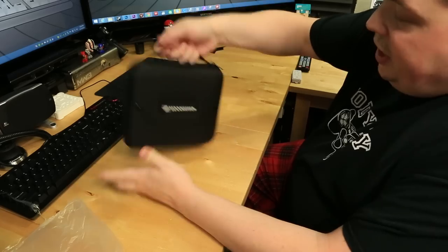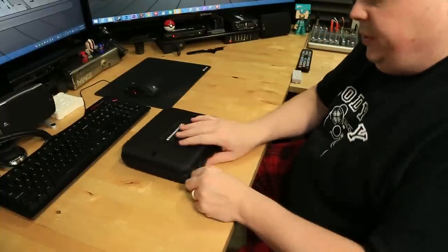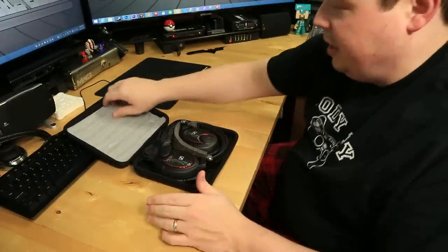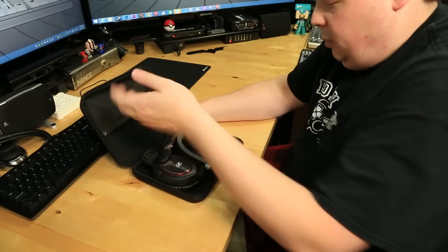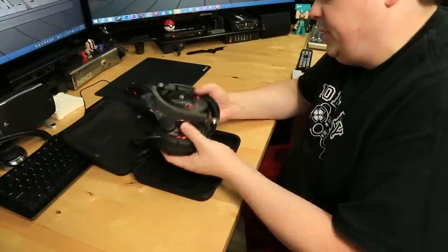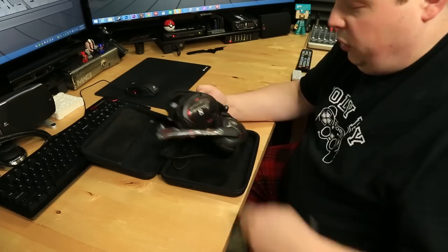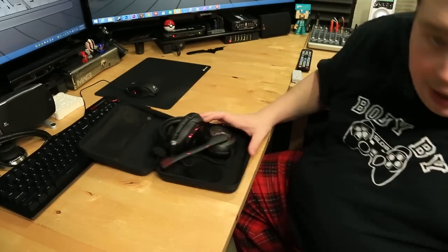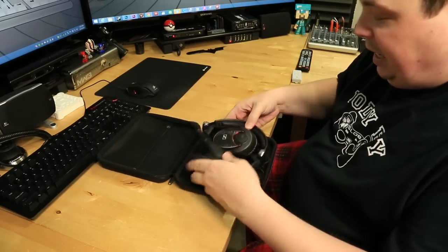Here we have the case. It has a carrying handle on it - that's very practical. It's actually pretty small; it would fit in your backpack no problem. Let's unzip this bad boy. Flip it open and there we have the cans. There's a piece of foam in the top that can be removed - that was just for shipping. It's got a pocket where you can put some stuff.